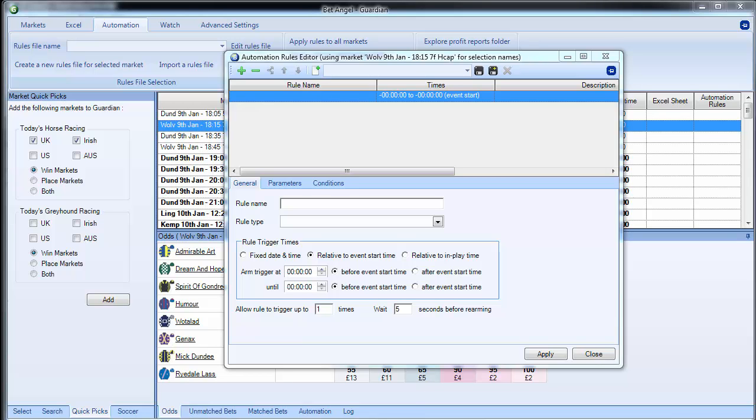Version 1.38 of BetAngel is the first version released since Betfair upgraded their API. Automation is brilliantly suited for the changes Betfair made to the API, and having successfully launched a new version using the new API, we also wanted to get new features out as quickly as possible. Version 1.38 contains a number of amendments, but this video is specific to the amendments made to the rules within automation.